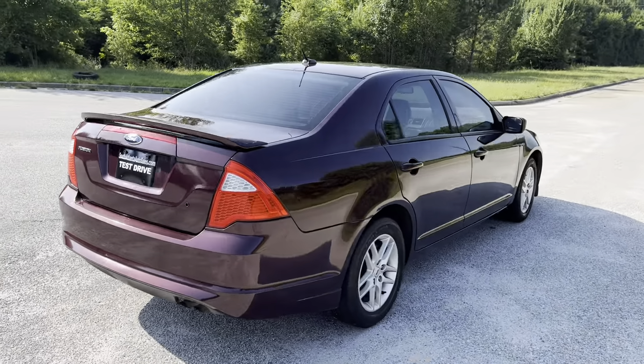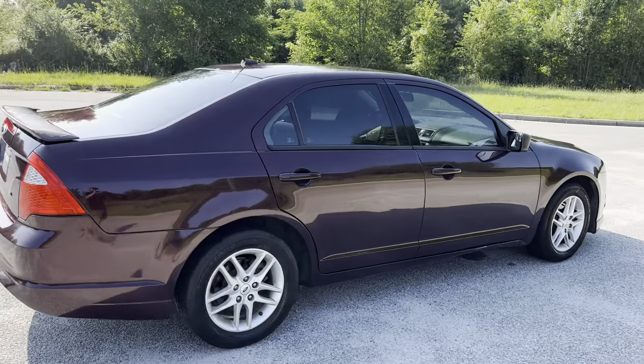The vehicle drives really good. So we're gonna go ahead and finish the walk around here. We'll show you the inside and we'll do a quick test drive.